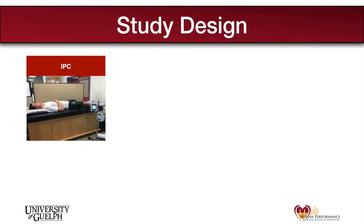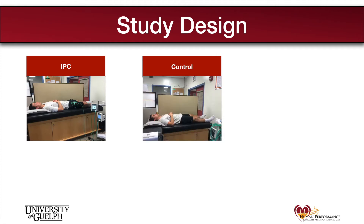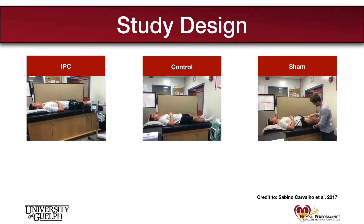So how exactly do we do this? We start by asking participants to visit the lab on three separate visits. On one visit they underwent four sets of IPC over 40 minutes. On a control visit they lay in a supine position for 40 minutes, and on a final visit they underwent a 40-minute sham therapeutic ultrasound program. This protocol involved application of ultrasound treatment to both legs with the ultrasound machine turned off, without the participants' knowledge.